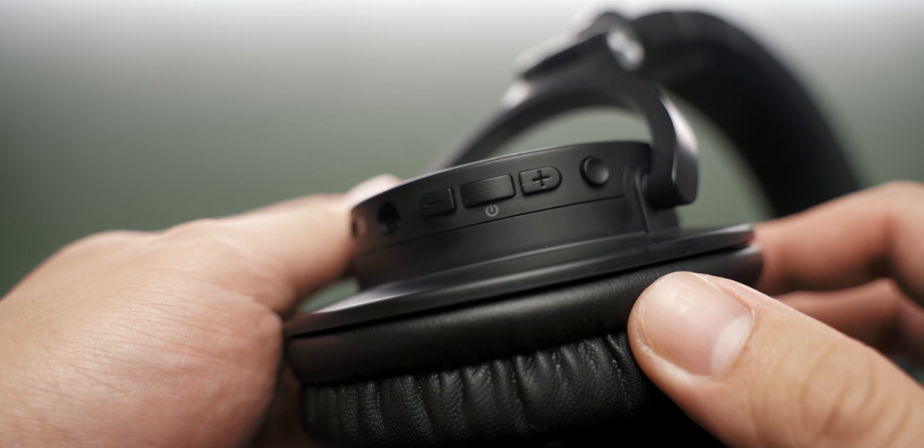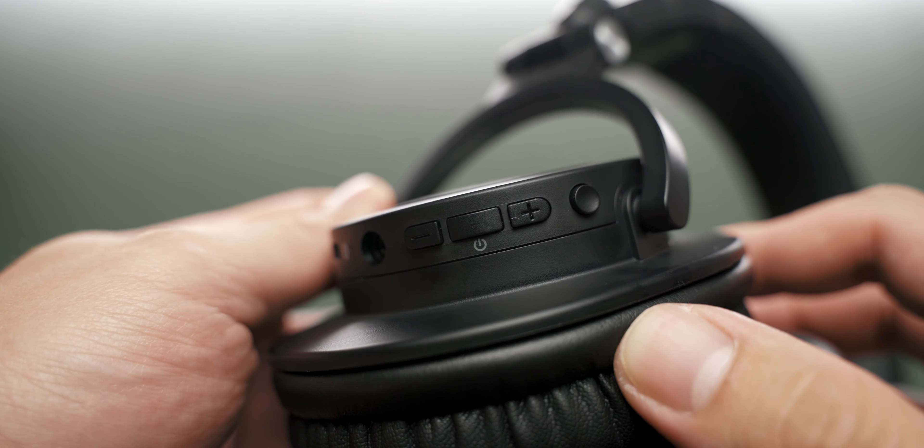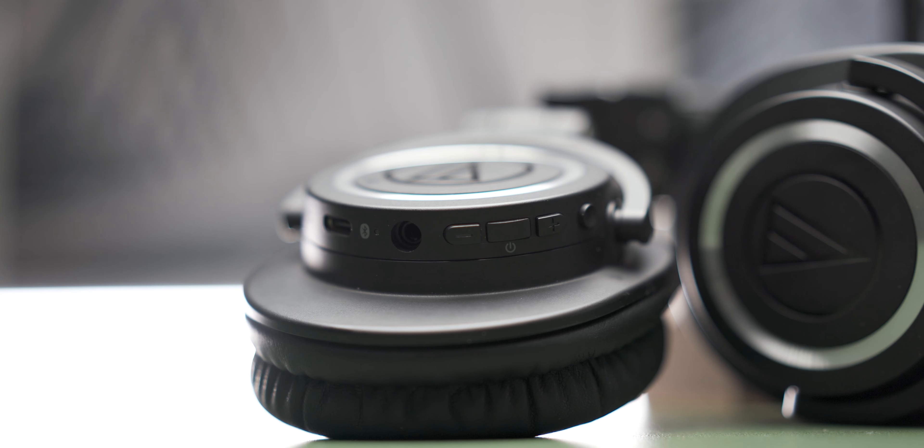In terms of the controls of these headphones, you'll find them on the left cup and these buttons are slightly confusing. First of all, they all double up with dual functions, which means you kind of have to memorize them and it's not extremely intuitive. And second of all, these buttons don't feel very much different from each other. So I do get a bit lost when I try to figure out which button I'm actually pressing, and most of the time I end up pressing the wrong button.